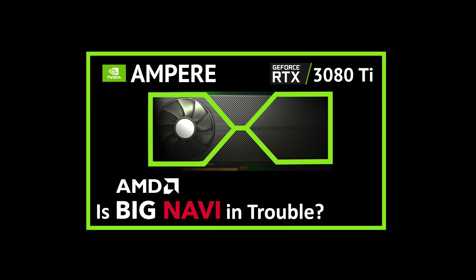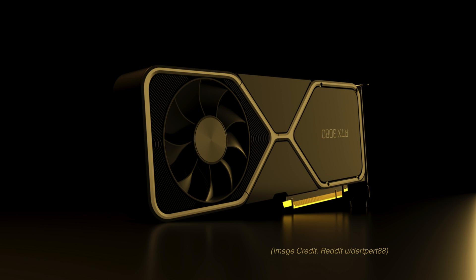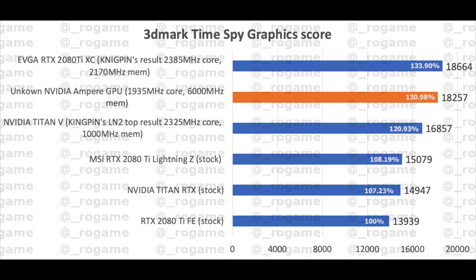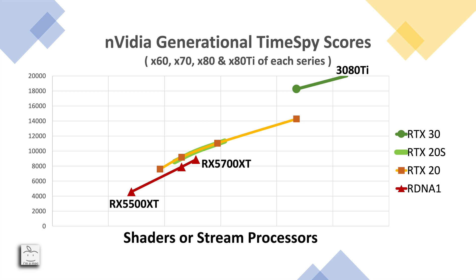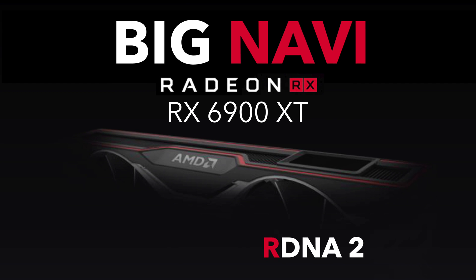In the last video I covered the potential performance for Nvidia's Ampere-based 3080 and 3080 Ti using a leaked Time Spy score. If you haven't seen that video I'd highly recommend checking it out — I'll leave a link above and in the description. In this video I'll cover AMD's Big Navi and look at what performance we could expect and how that compares to Ampere.